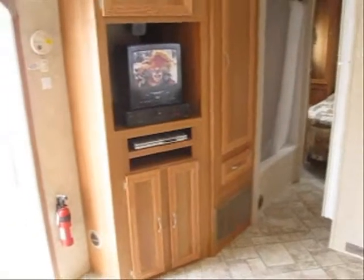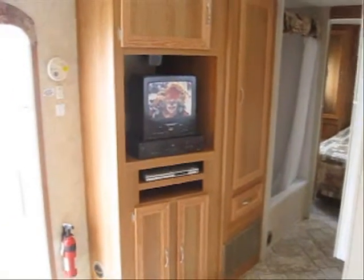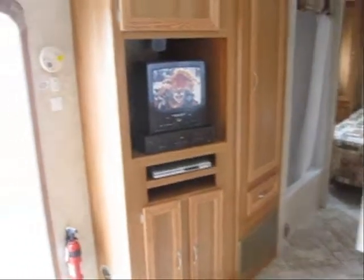As we turn towards the rear, we have a nice entertainment center. It comes with a DVD player, surround sound, stereo, and there's also an iPod hookup.